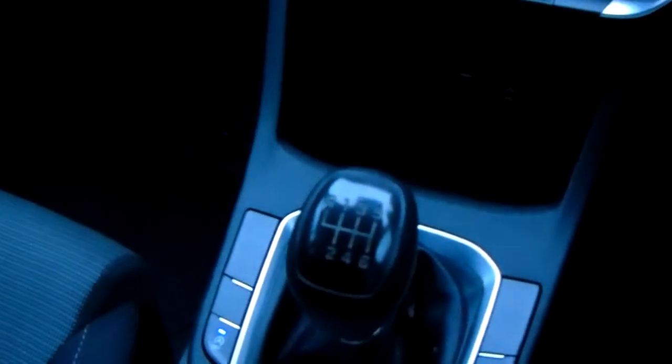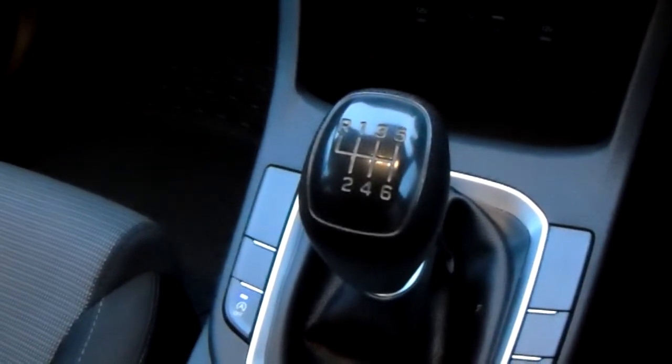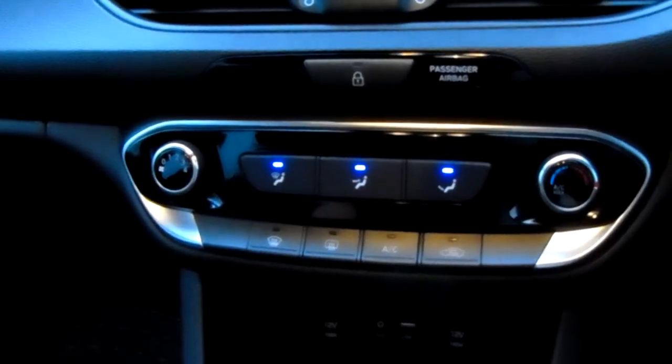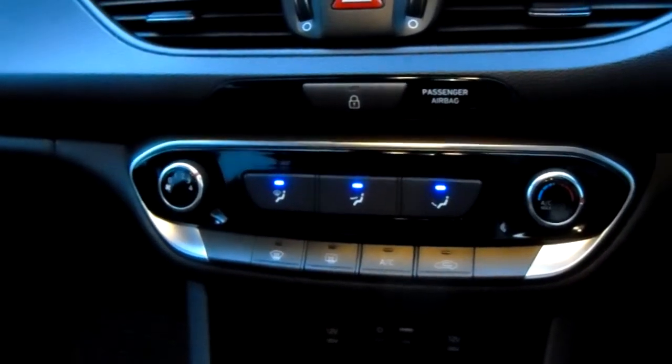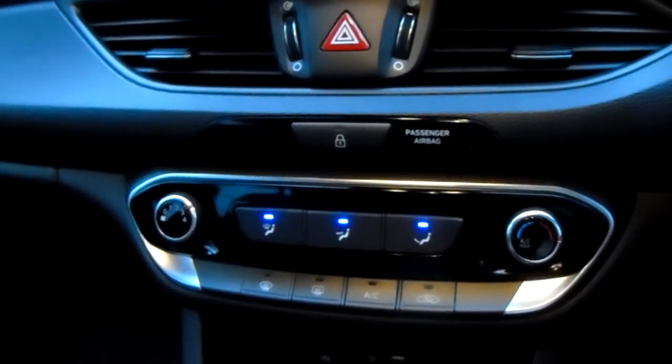I'm just going to take us quickly around the inside now to show you some more features of this Hyundai i30. Starting off on the centre console just down here you do have your manual six-speed gearbox to go along with that 1.2 litre turbo petrol engine. Moving just past that down here you do have the heating and the air conditioning for the car, which can be adjusted and accessed down here, so this car is more than capable of keeping you warm through winter as well as keeping you cool through summer.